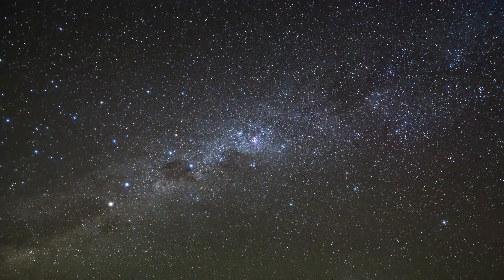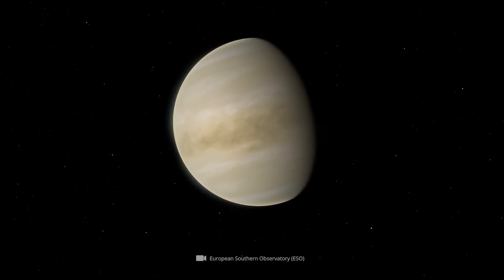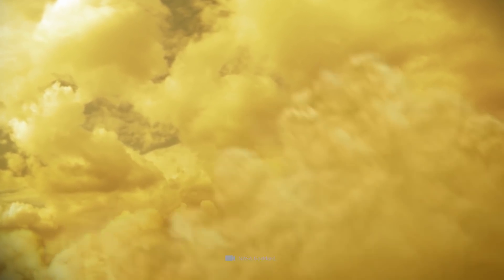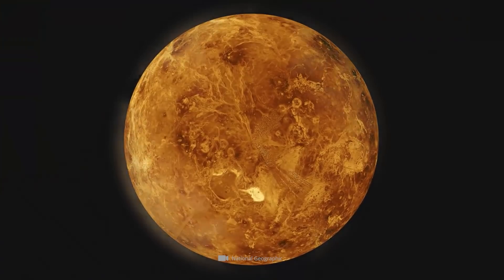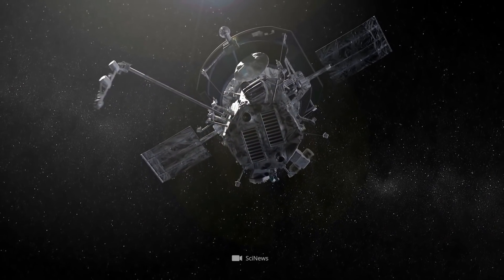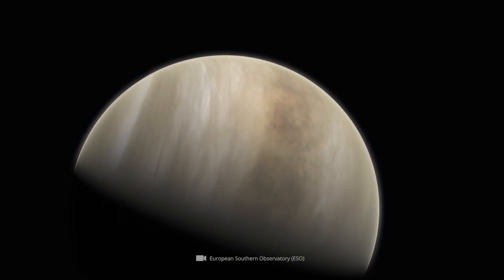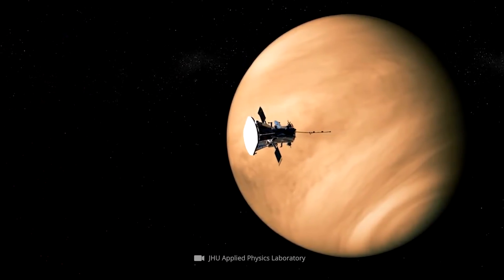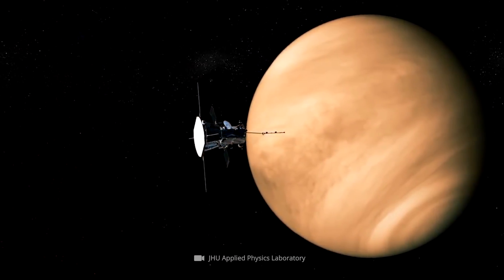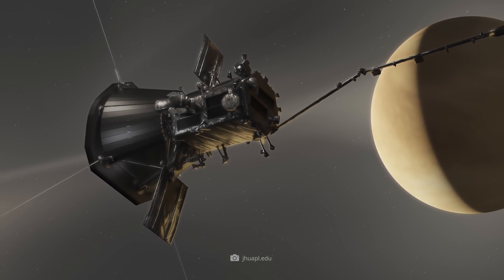Although Venus is the third brightest object in the sky, little information was available about the details of its surface. This is due to the planet's thick, cloudy atmosphere, which blocks the terrestrial view into the underlying areas. Hard to believe, but the sensational pictures the Parker Solar Probe made were due to coincidence. During the spacecraft's fourth flyby, the probe's orbit was unexpectedly and precisely aligned so that it could scan the entire night side of Venus.